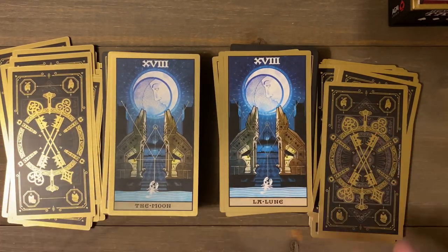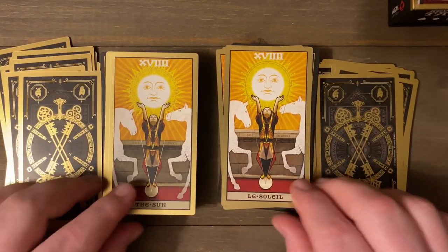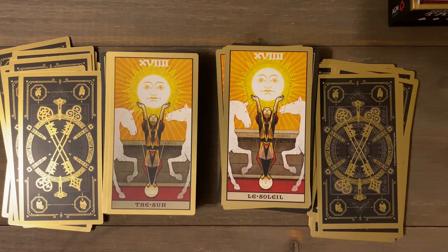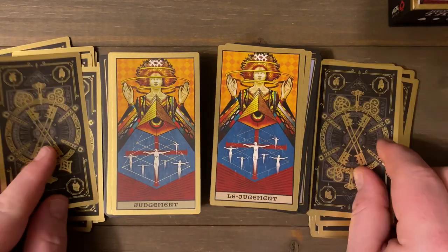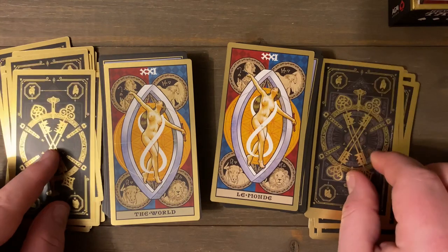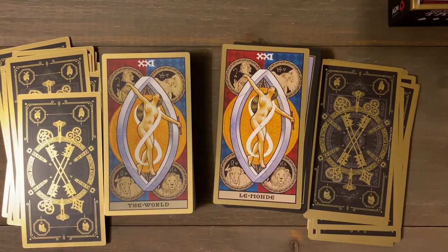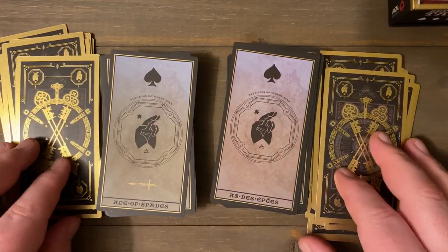That's the only card difference I noticed — though please point out anything I missed, because even when I edit I'll notice things I didn't the first time through. And we have the Sun, which looks pretty much the same. Judgment too. And the World — very beautiful. Wow. I'm really really sold on this deck and I particularly like the French version.